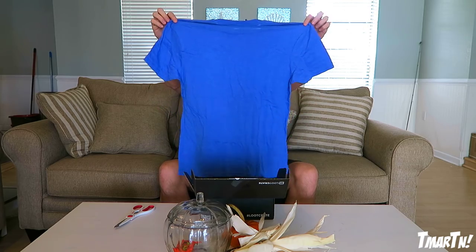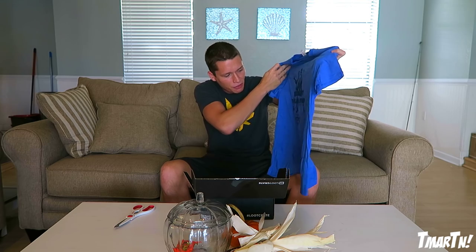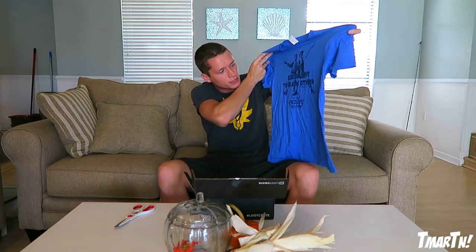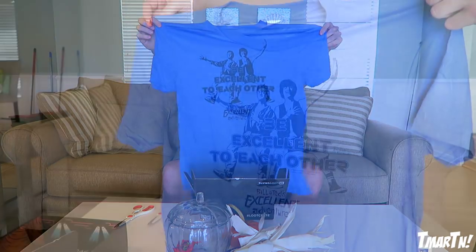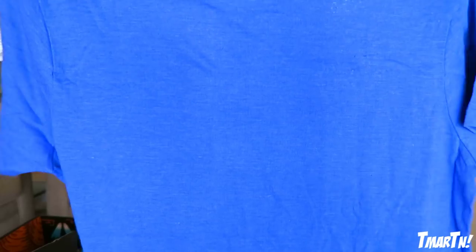It looks like we have 'Be Excellent to Each Other' — so this is from Bill and Ted's Excellent Adventure. I've actually never seen any of the Bill and Ted movies. I've heard good things about them, I've just never watched them. I think they're from like the late 80s, early 90s, so it's a little before my time. But it's still pretty cool and honestly there's probably no excuse not to see them. There we have it — an exclusive t-shirt from Loot Crate.